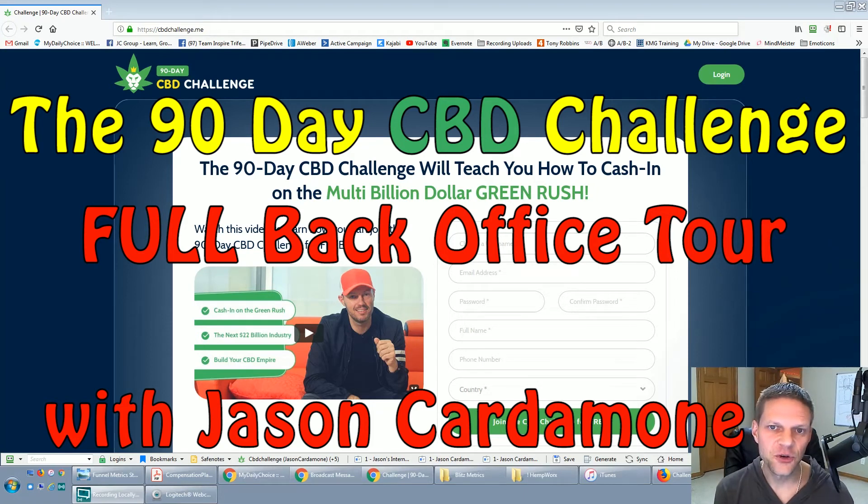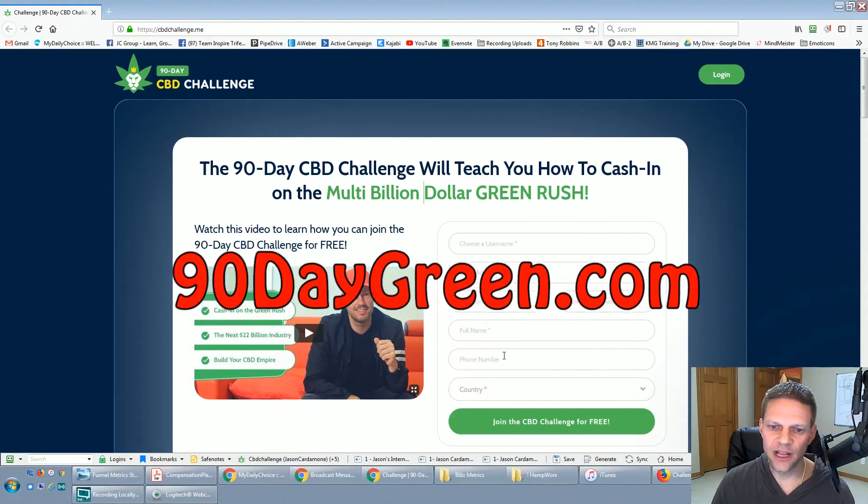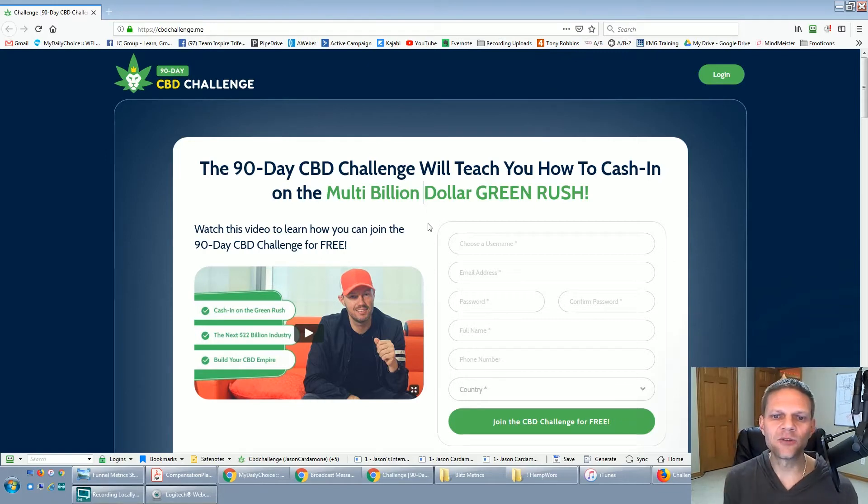Hey, what's up guys? We are here to give you a tour of the 90-day CBD challenge back office. This is really for someone whether you've already checked this out — I want to show you some of the features inside, whether you have Executive Unlocked or Unlocked. This is also for you if you've been eyeballing this page and were a little hesitant to enter your email address. I want to create this video so you can see an insider's view.